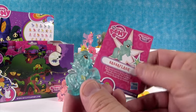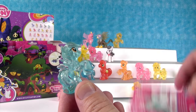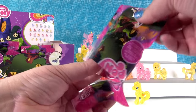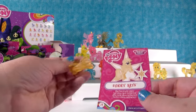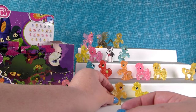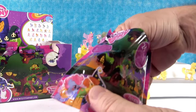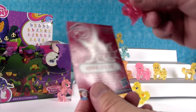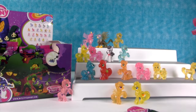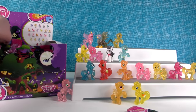Next up is Sassaflash — yay, Sassaflash is back! She loves watching the clouds. Good job, Sassaflash. Then we have Sunny Rays — she has bright ideas. And Ribbon Wishes — she loves wishing on stars. Very cool, I love her style and her pose.